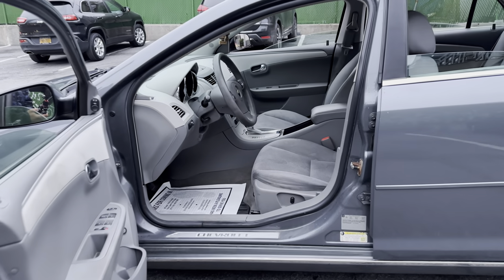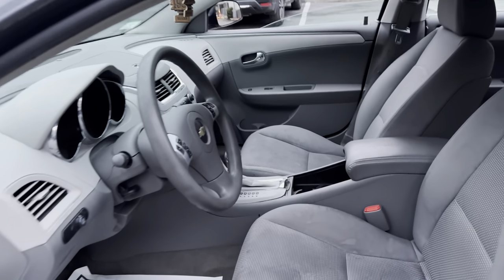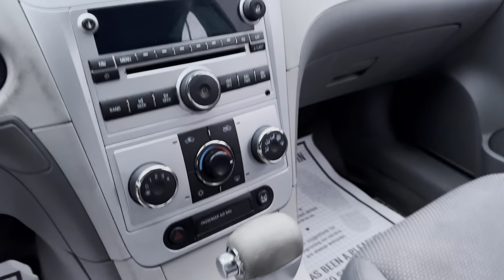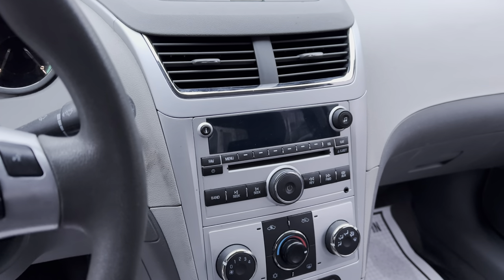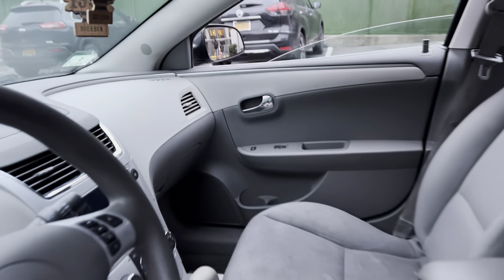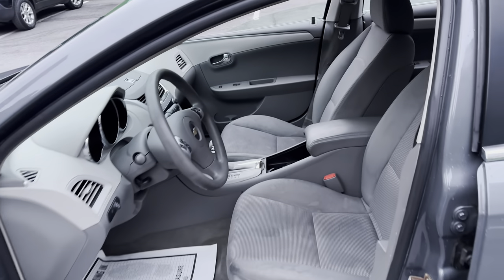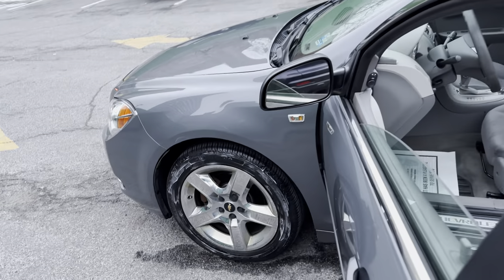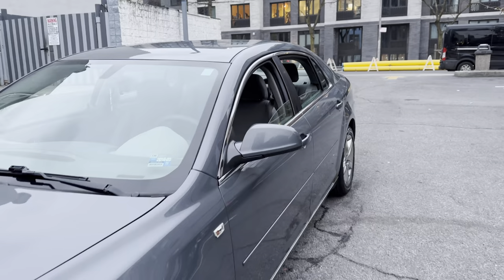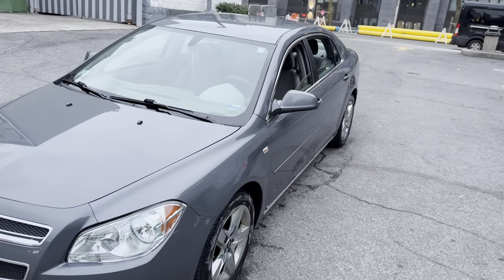Pin all out, pin all in — you got the aux, you got the radio. You can take that box out right there, put yourself a little touch screen, no backup camera, whatever you need — set it up nice. You can turn this 2008 into a 2020 with a backup camera and all that good stuff.